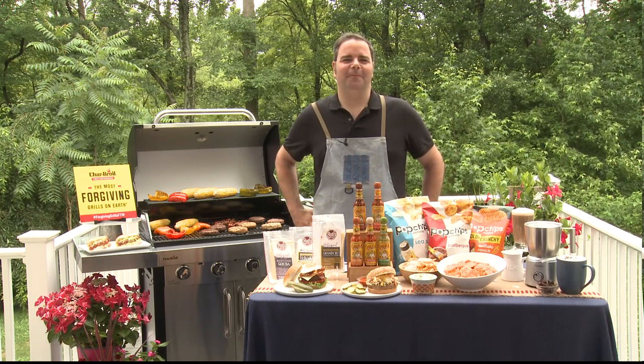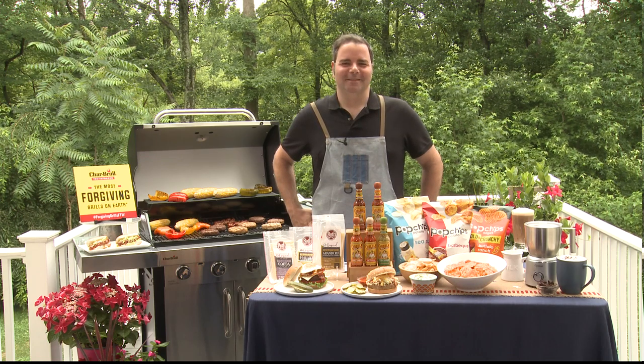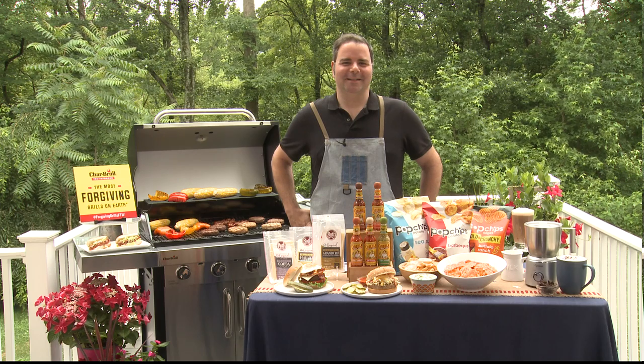Hi Betty. Hi chef, how are you doing this time? Very well, thanks for having me on, I appreciate it. It's always such a pleasure and I'm so excited. I can't believe July 4th will be here before we know it.